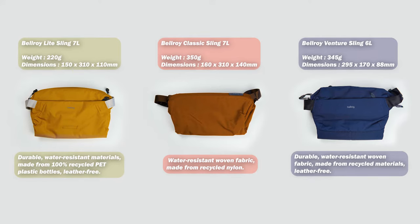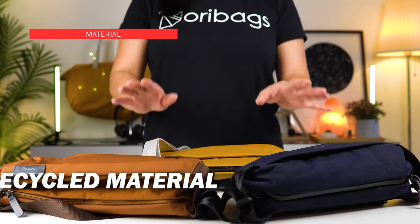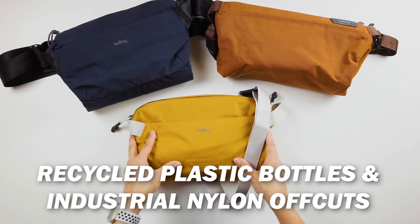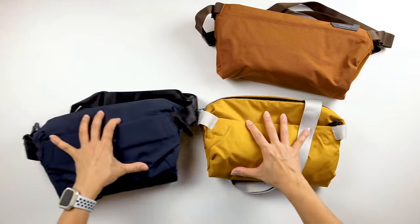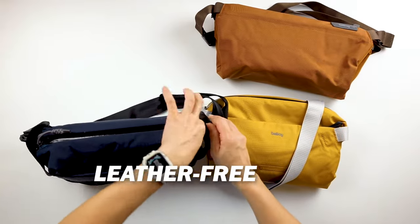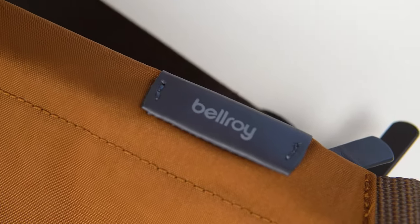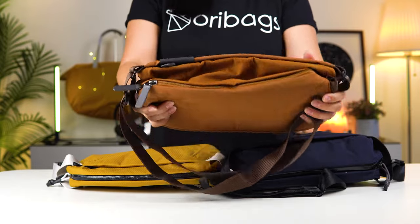All three bags are made from quality recycled material. Bellroy is big on doing their part for the environment, so most of their products are made from recycled plastic bottles and industrial nylon offcuts. Both the Venture Sling and the Light Sling are leather-free — you will not find any leather in any part of these bags. But for the Classic Sling, there are leather accents on the logo tab and on the zipper pull tabs.